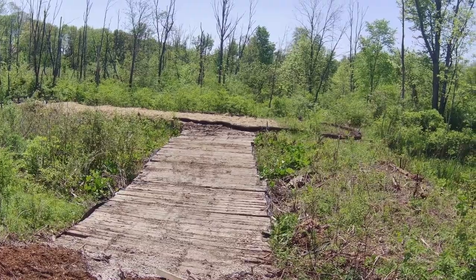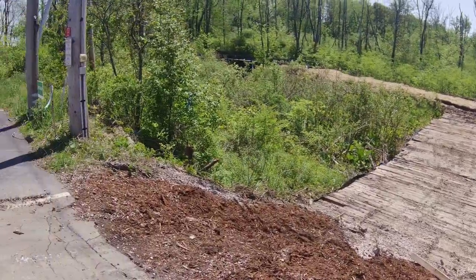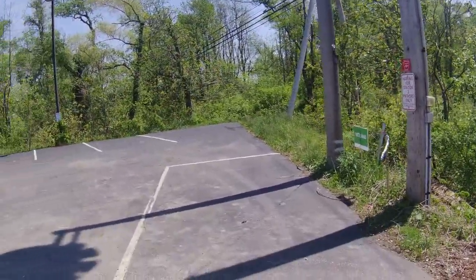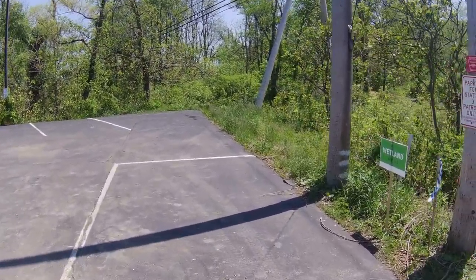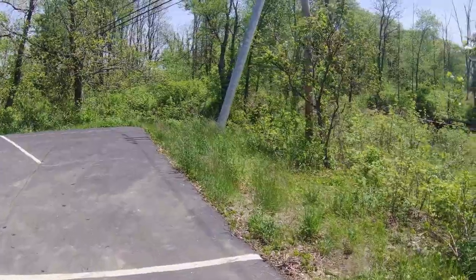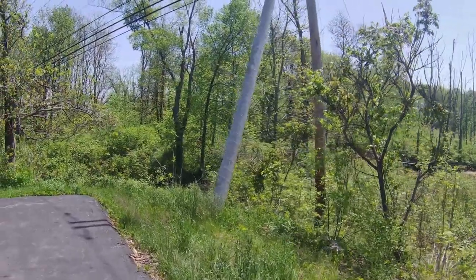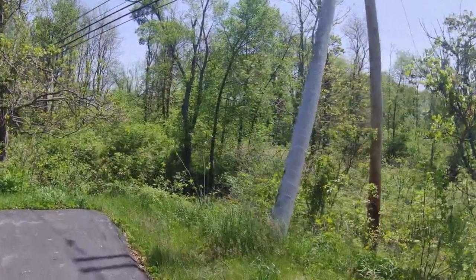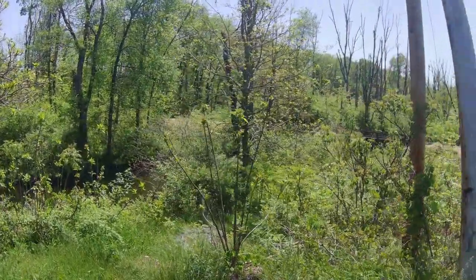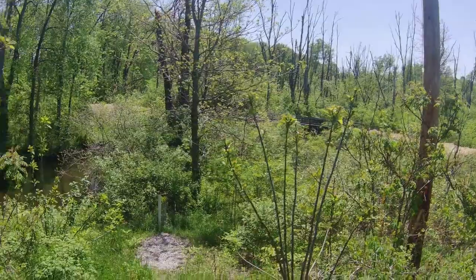Actually it wasn't that hard — I just walked up, didn't need to hold on to anything. I'll just show you another view of it and get another view of the bridge. And there it is — there's the bridge and there's the outlet. And now I am done.